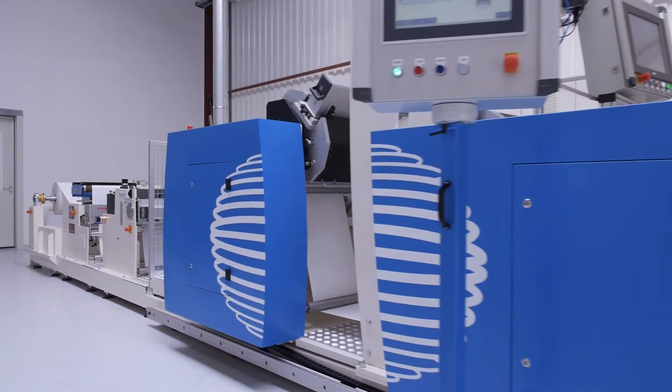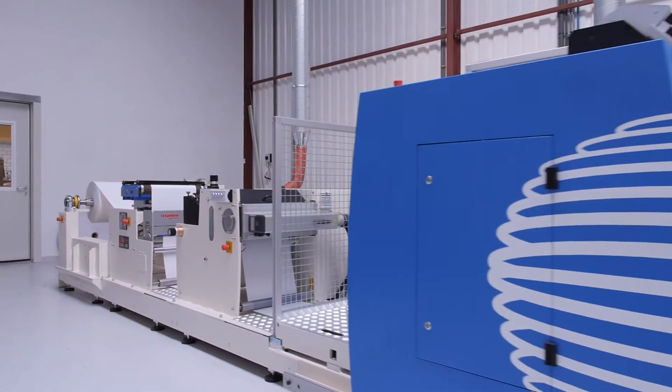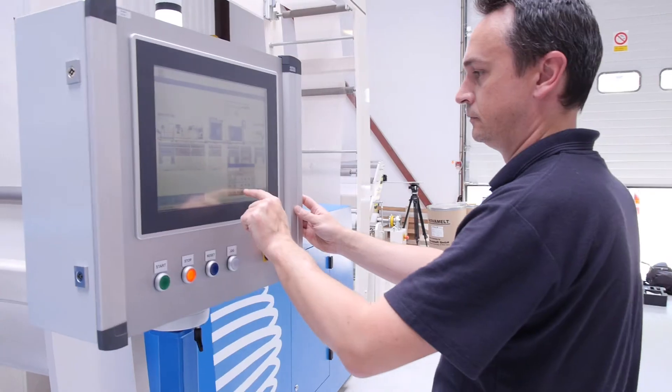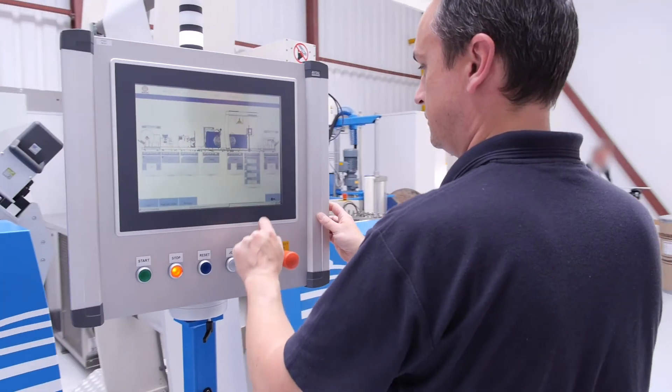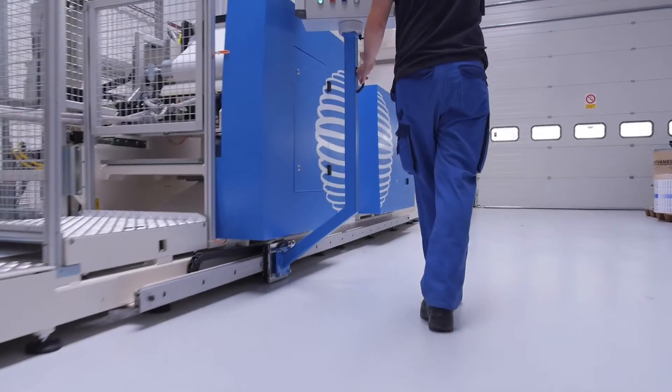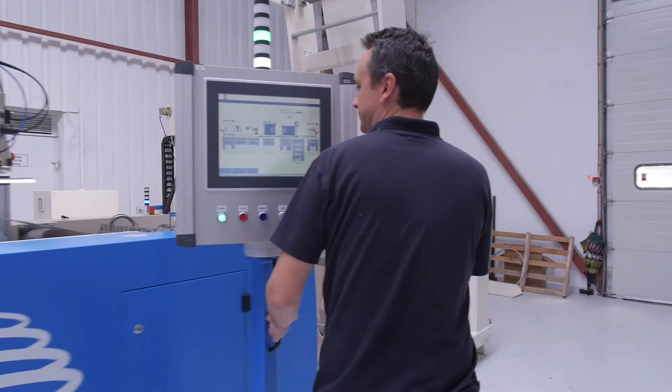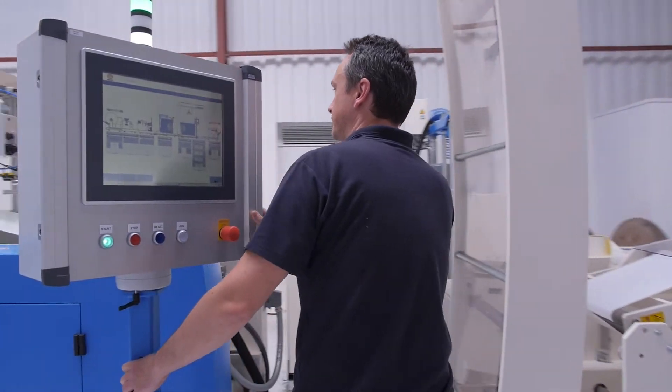The power of the inlinerless module is found in its high quality silicone coating station and the hot melt coating station. The module is controlled by a central operating system with a graphic interface, mounted on a rail so you can use it in any position alongside the module.